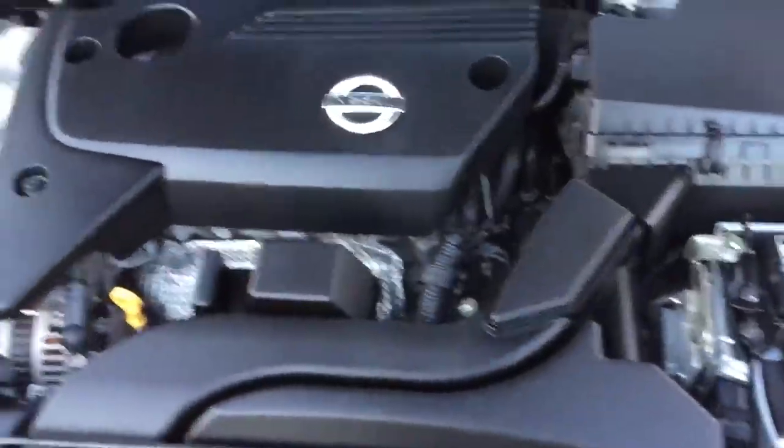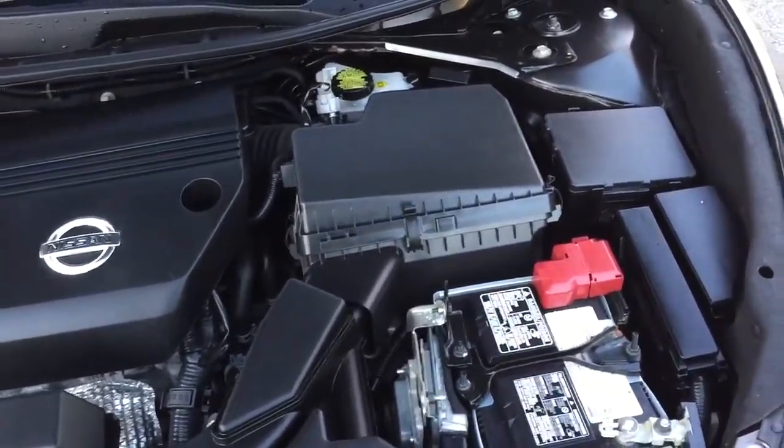Take a quick look under the hood. Super clean, just like you'd expect — 18,000 miles.